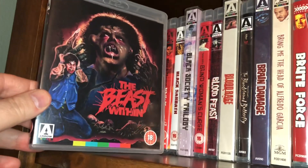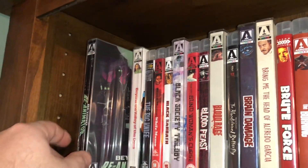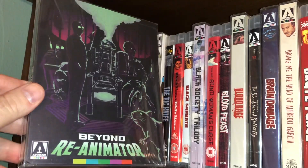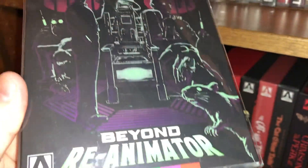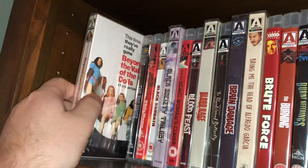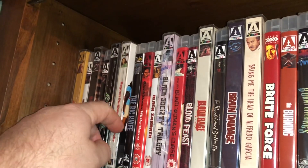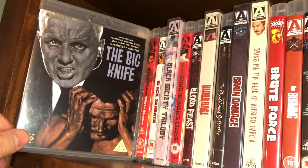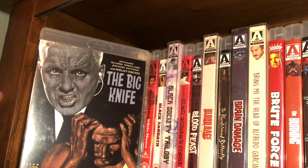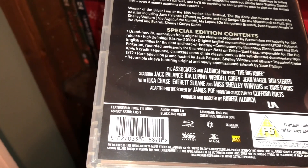Next is The Beast Within — a pretty good creature feature film with some good transformation scenes. This one is Beyond Reanimator, which is kind of a rare slipcover that glows in the dark — pretty sweet. Next is Beyond the Valley of the Dolls, which I picked up at a Barnes & Noble a couple of years ago. Then there's a black-and-white picture called The Big Knife with Shelley Winters, Jack Palance, and Rod Steiger — a film from 1955, kind of a film noir.